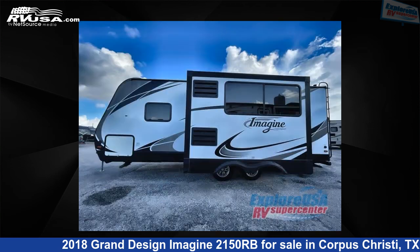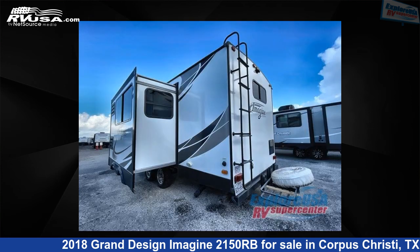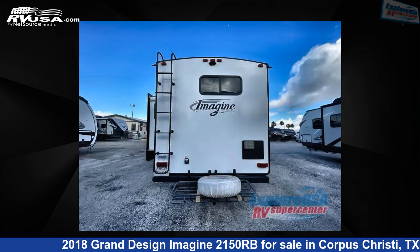The floor plan layout of this travel trailer features front bedroom, rear bath. For more information and pricing on this unit, and to see all units available for sale by Explore USA Supercenter, Corpus Christi, visit rvusa.com.